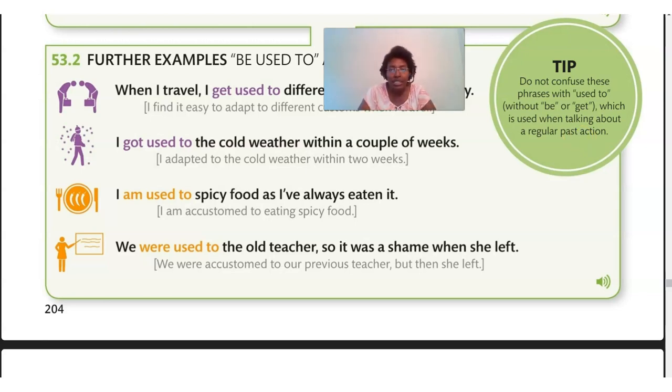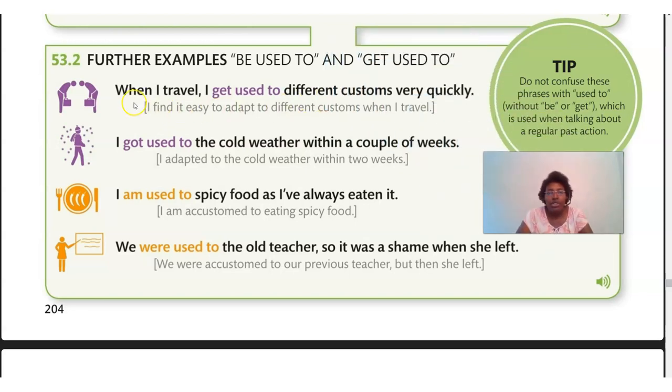Let's look at more examples. First: 'When I travel, I get used to different customs very quickly' — meaning I find it easy to adapt to different customs when I travel. Second: 'I got used to cold weather within a couple of weeks' — I adapted to the cold weather within two weeks. Third: 'I am used to spicy food as I've always eaten it' — or, 'I'm accustomed to eating spicy food.' 'Accustomed to' means it's familiar now; you've done it long enough, or adapted.